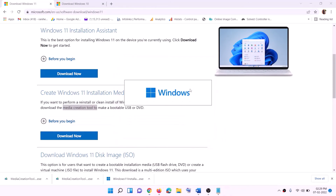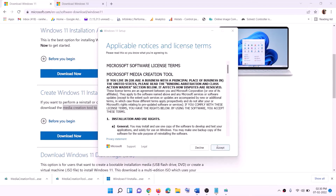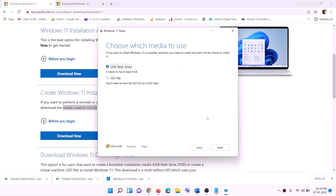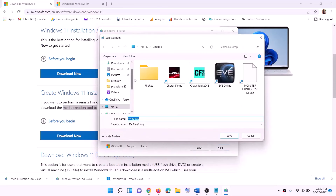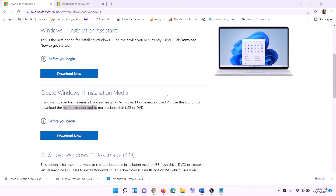Click Yes to allow. This will load the Windows 11 Media Creation Tool. Click on Accept. By default Windows 11 will be selected — click on Next. Select ISO File, then click on Next. You can set the save location as Desktop and then click on Save.